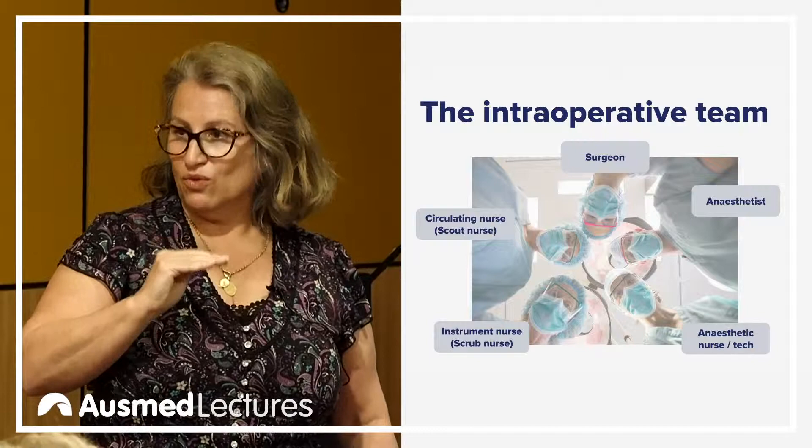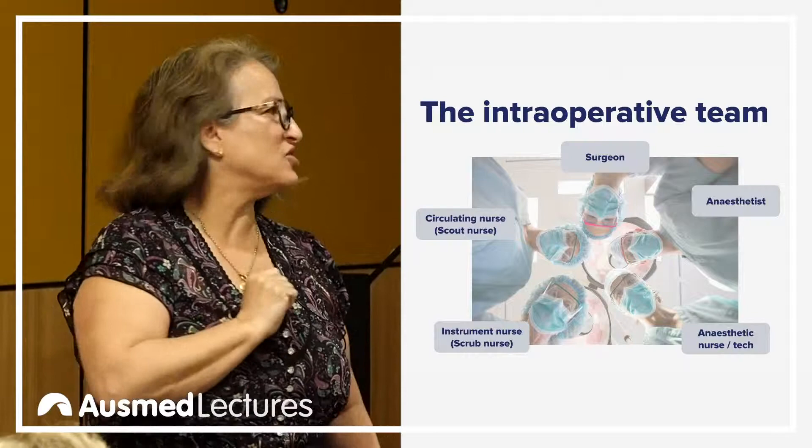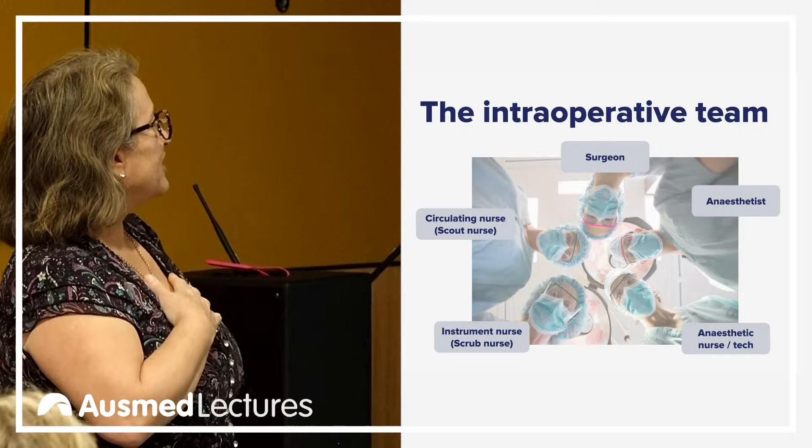So back to the nursing roles: obviously the circulating nurse, the instrument nurse, and the anesthetic nurse. Who do you think is calling the shots in the operating room? It's the circulating nurse.